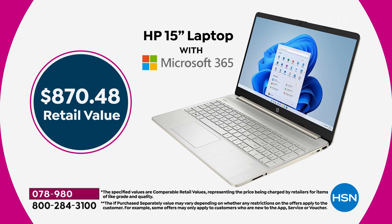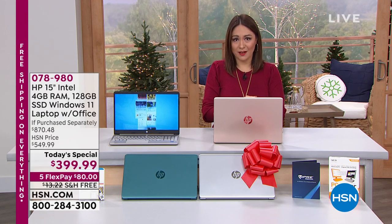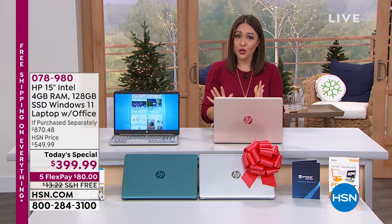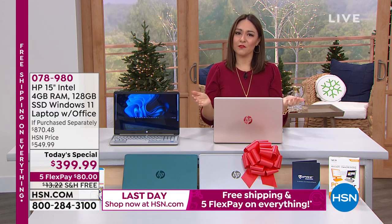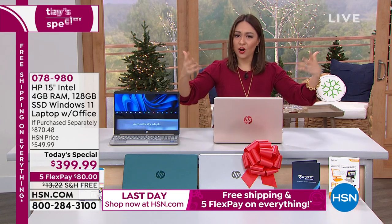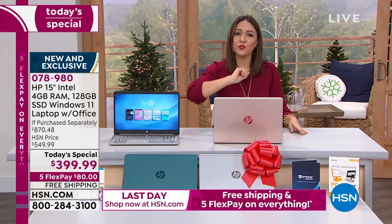If you're new to HSN, a today special means one day and one day only until midnight tonight. Under $400 gets this HP home to you. Everybody can take advantage of that five FlexPay. It's on your own credit card, debit card, or PayPal — no added interest — and we'll ship it to you for free when you make your first payment of $80.